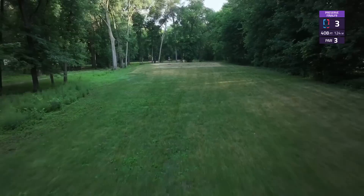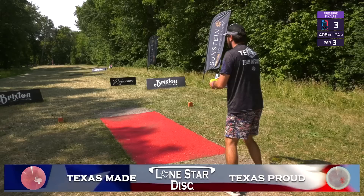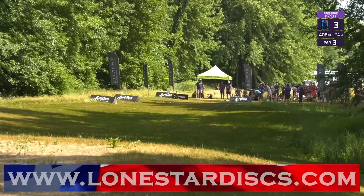Hole three — 408-foot par 3. Pretty much pick your choice of fairway or mid-range if you have the power. You really want to hug that right side tree line and then let your disc softly finish to the left. Anything that doesn't stand up has a big tendency to skip down the hill to the left of the basket.